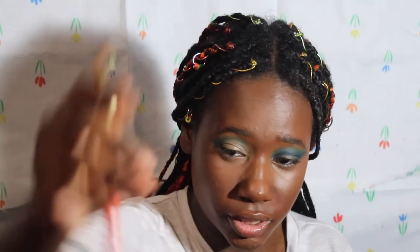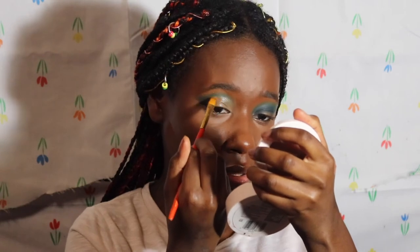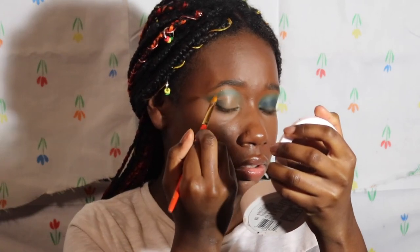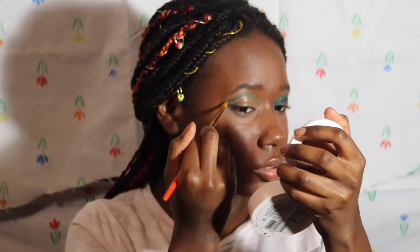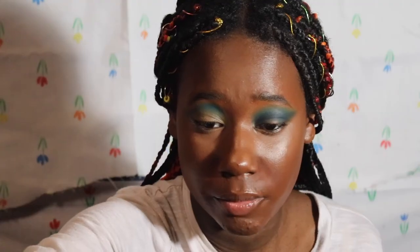I'm gonna switch to a different brush, add some more concealer on the back of my hand, and drag it out to make the wing. I take some concealer on this brush and start dragging it out like that, then pat the rest of it out with a flat brush.